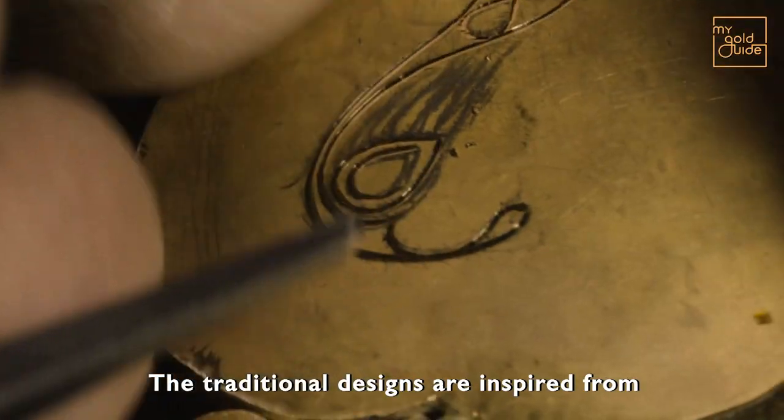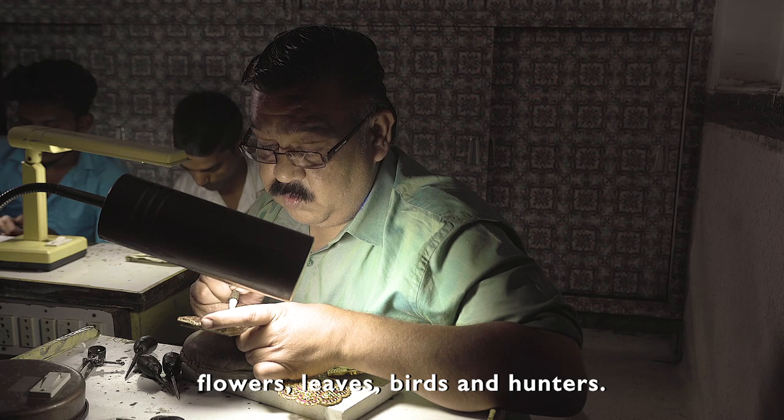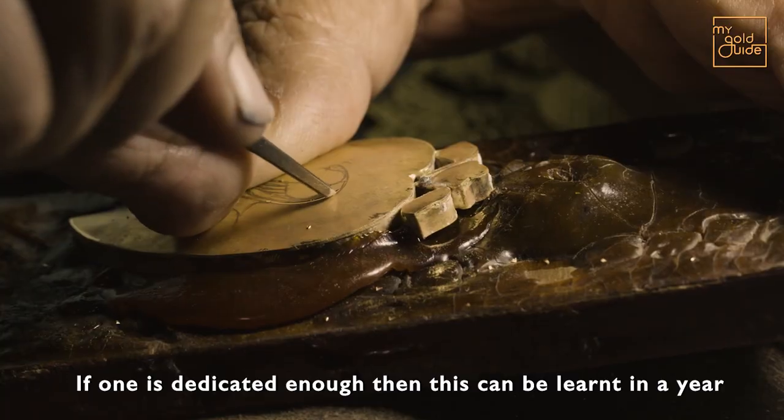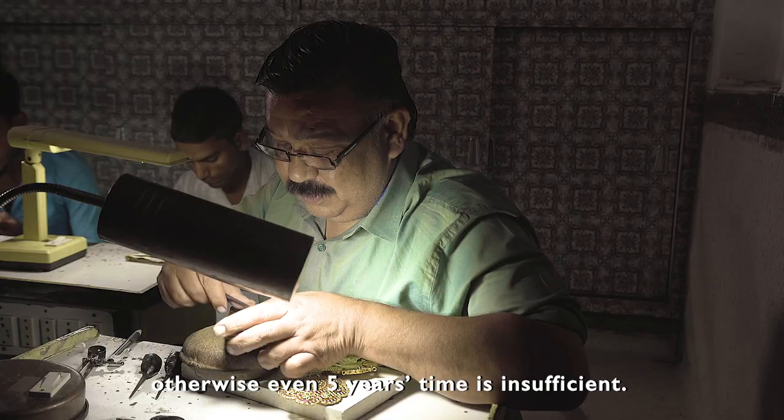In traditional Rajasthan designs, motifs have evolved over time to allow people to make their own impressions. If you can make it, you can learn it in a year — if not, it takes less than five years.